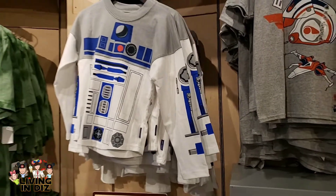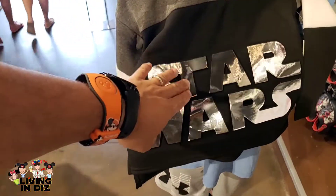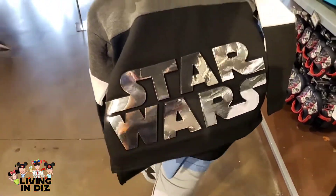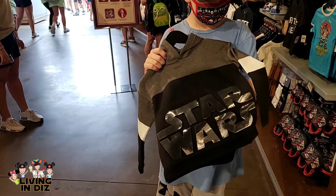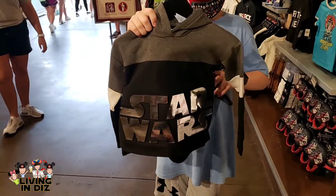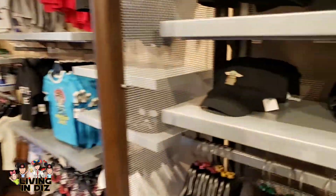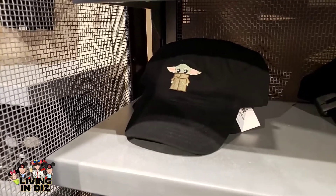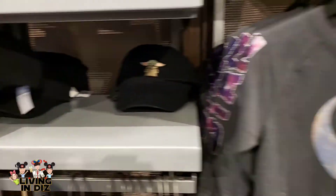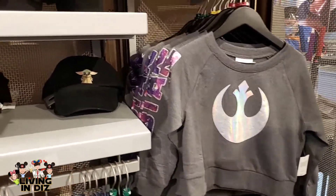$48.99 — I wouldn't buy it for that, but it is a sick design. I like that for the little ones as well. That shininess — I'd wear that. $48.99 and $39.99. If you're into hats, there's a really cool Baby Yoda hat for $27.99, really cute for the tiny ones too, with Star Wars on the side. And that one is $39.99 — it looks really good on you.